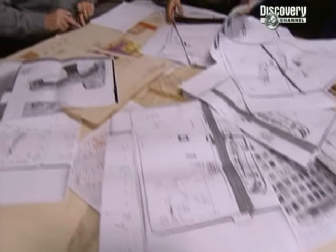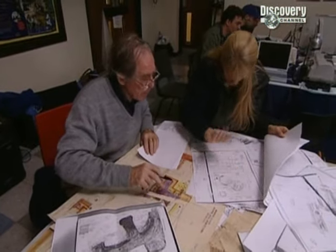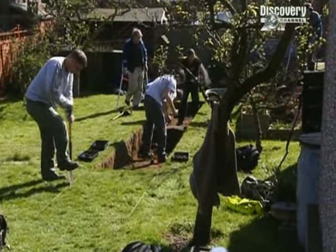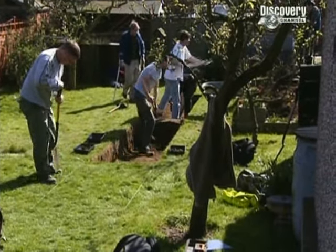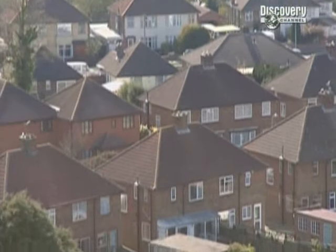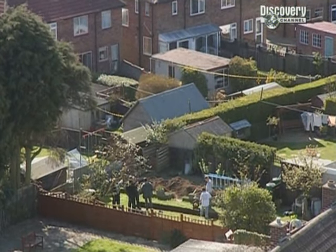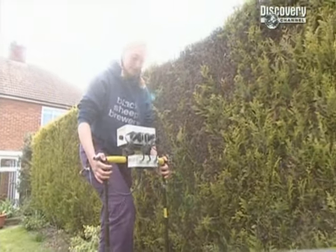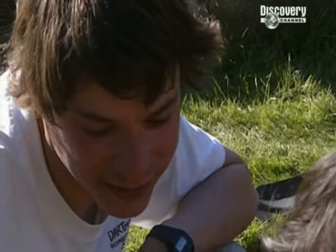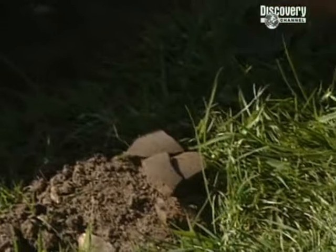Luckily, we have the notes from which he compiled his master plan. Unluckily, there's a lot of them. And if Carenza and villa expert David Neal are to stand a chance of rebuilding an accurate plan, they'll have to go through every page. It's coming to the end of day one, and this isn't the straightforward dig I'd expected this morning. We haven't found enough of Brown's excavations to fit his plans into the landscape, and Carenza says we shouldn't trust those plans anyway.